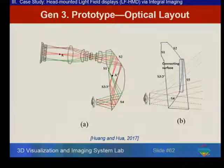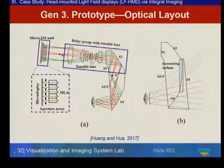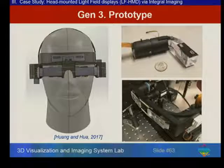Encouraged by these results, we built a more sophisticated prototype: a freeform eyepiece combined with a light-field generation engine that includes the aperture array, followed by a tunable-lens relay group that allows tuning of the CDP, combined with the freeform eyepiece and corrector to create a see-through AR display. The system is compact enough to be wearable compared to our multifocal-plane prototype. It's a binocular system. To demonstrate it, we created targets at three depths: 0.5 diopters (2 meters), 1 diopter (1 meter), and 3 diopters (30 cm). Each elemental image has about 125×125 pixels, arranged in a 17×15 mosaic.